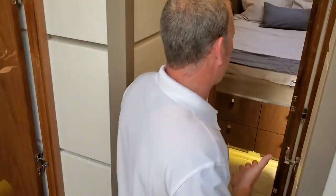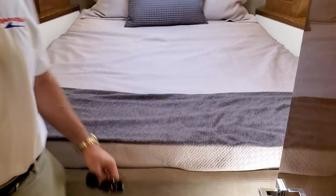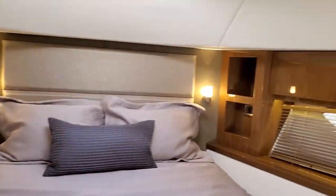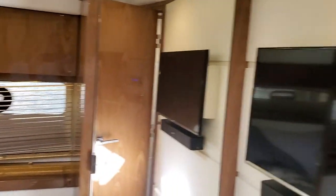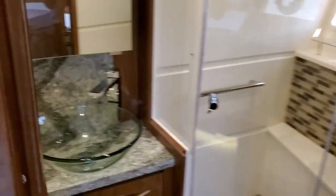Your VIP stateroom is forward — this is your VIP guest room with plenty of hanging locker storage and TVs in here, along with satellite receivers. You also have your own private head with a full stall shower, completely private for this stateroom.